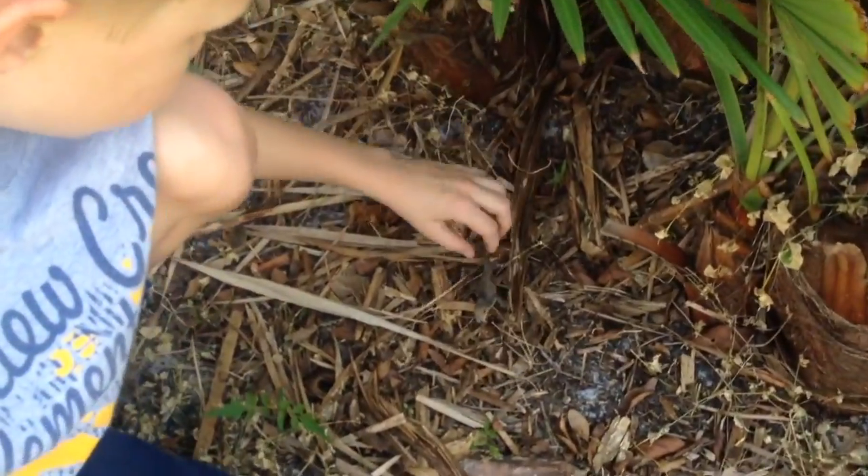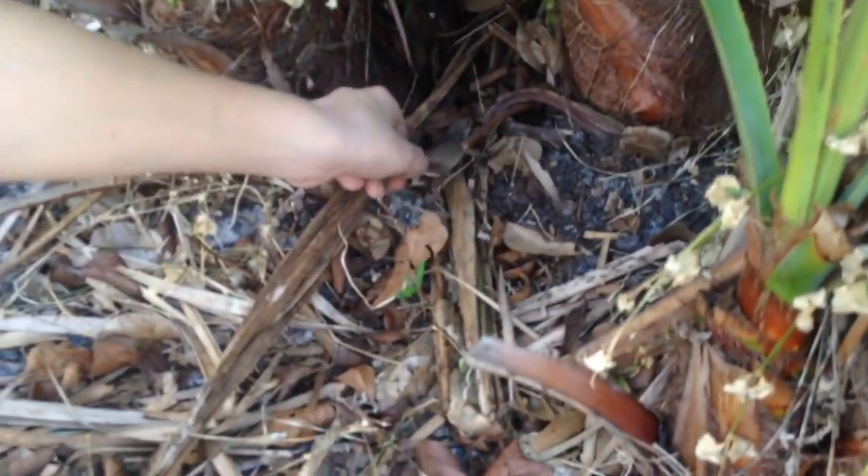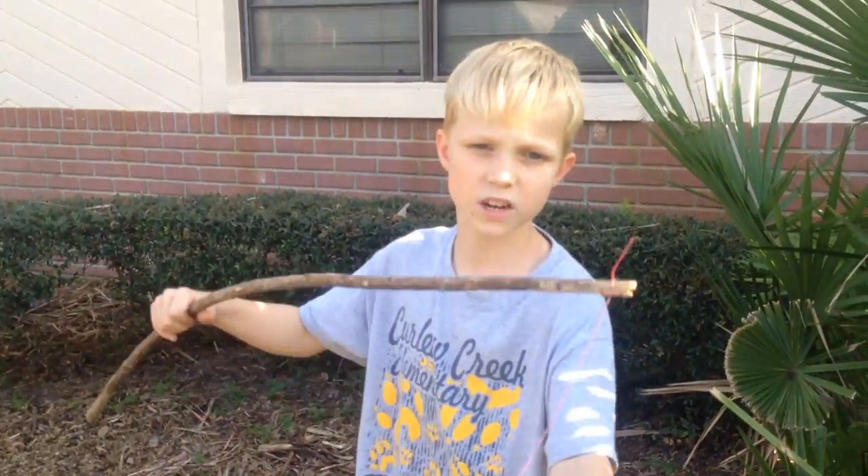You ready? Can I count? You do three, two, one. That's a brown animal patched on a snake.